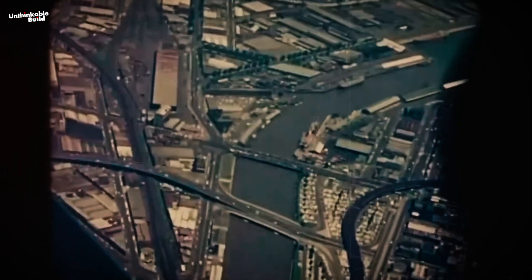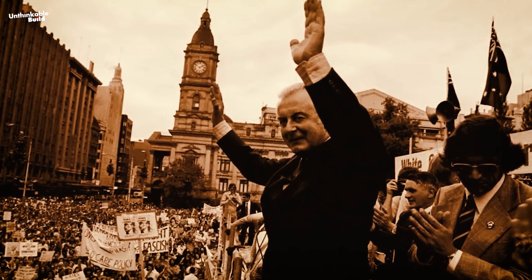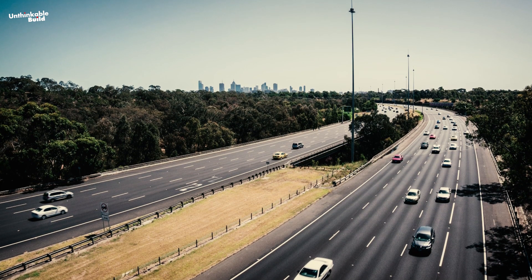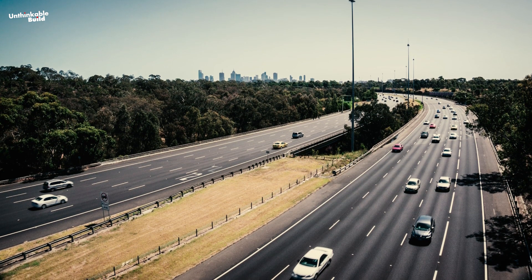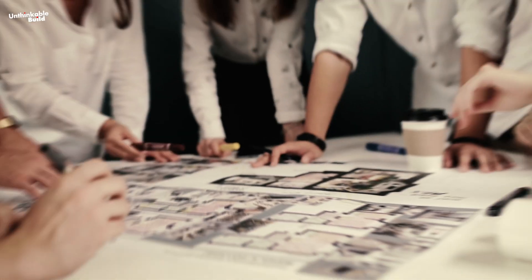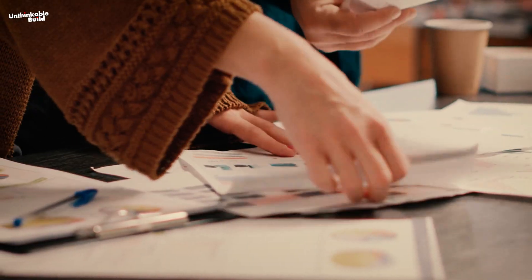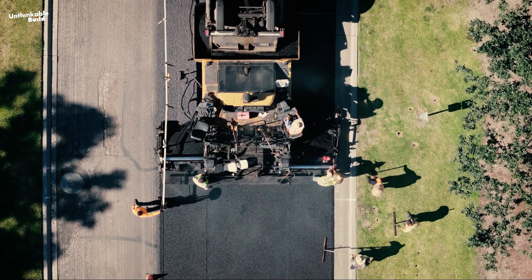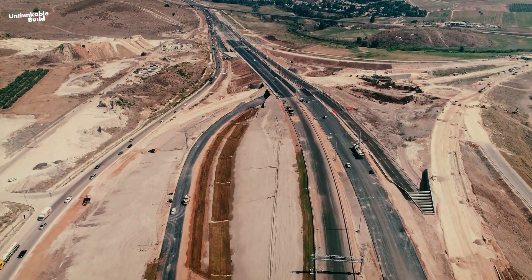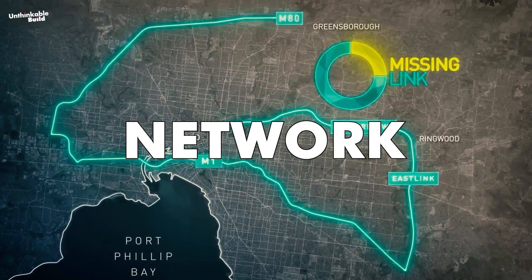However, it overlooked the impact on urban form and community spaces. In 1972, shifts in leadership prompted the cancellation of numerous freeway routes across Melbourne. While the Metropolitan Ring Road and Eastern Freeway persisted, essential north-south connections were deferred until the late 1970s. Despite earlier assurances, planning for these connections quietly persisted, and several fresh proposals surfaced ranging from local road enhancements to new arterial roads and freeway constructions. However, these plans never came to fruition, leaving Melbourne's freeway network incomplete.